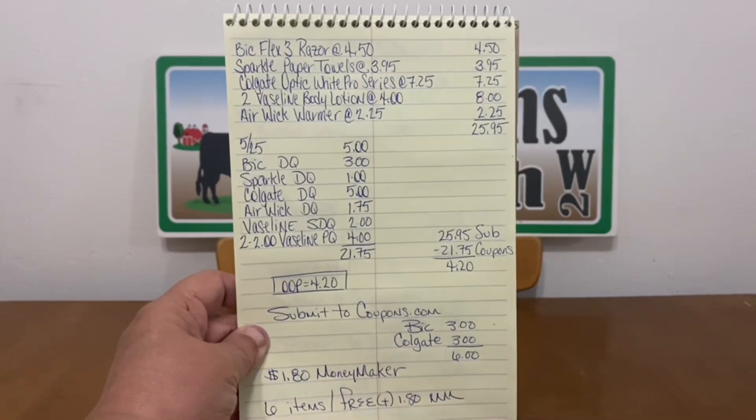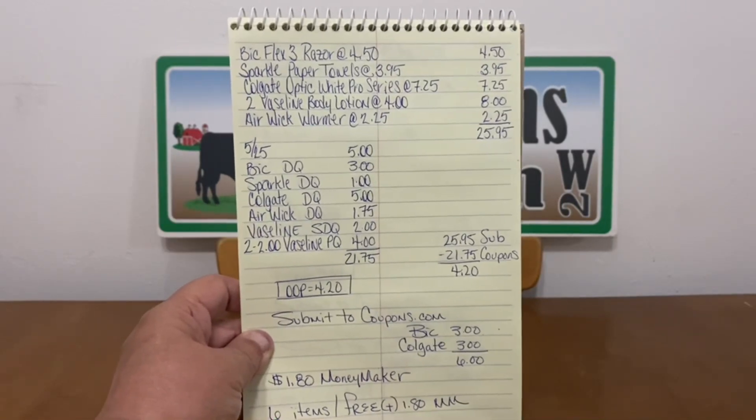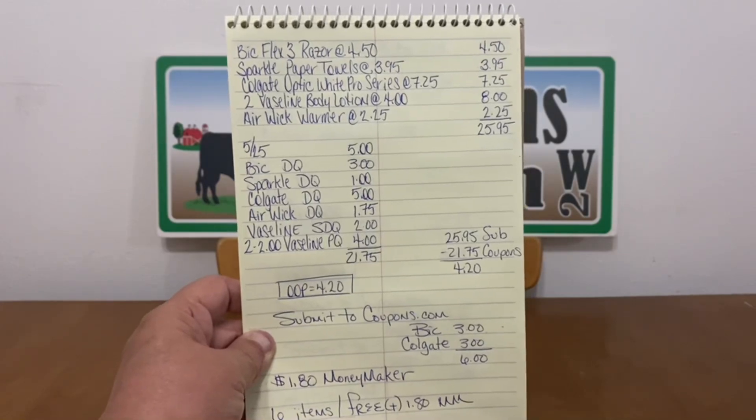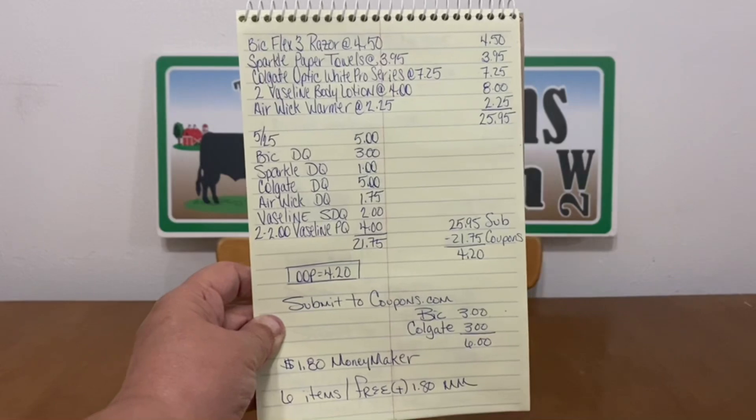We're going to submit to coupons.com for the BIC $3.00 and Colgate $3.00 — that's $6 in additional rebates, making this a $1.80 moneymaker. Six items for free plus $1.80 moneymaker. We went from $25.95 to a $1.80 moneymaker, utilizing mostly digital coupons, coupons.com, and two Vaseline paper coupons. Excellent deal — if you have these coupons and your store has these items, you may want to take advantage of this deal.